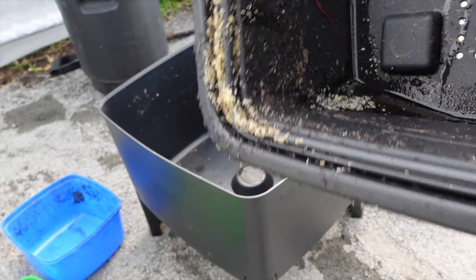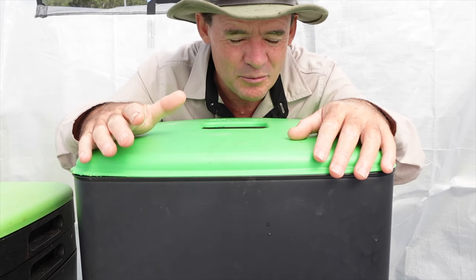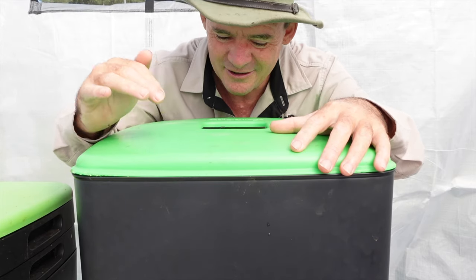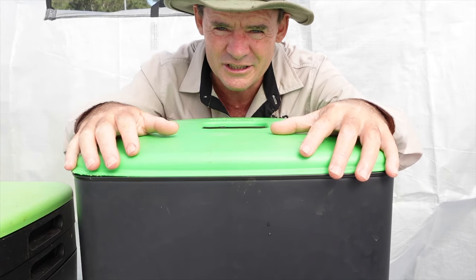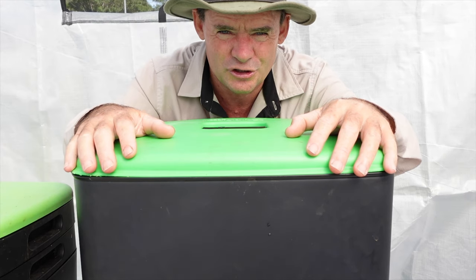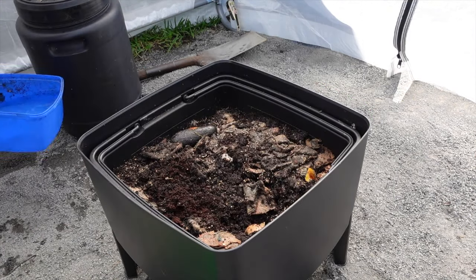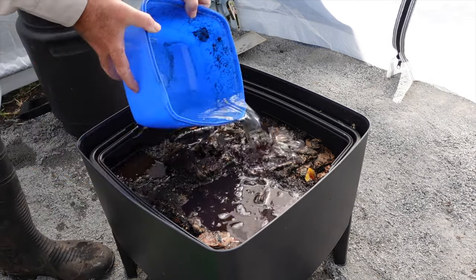I think the carpenter ant actually battles with white ants here in Australia. Sometimes if you've got a carpenter ant in your house and you've got white ants, that might be a good thing — but not inside a worm farm like this. We just don't want them in here. Keep on watching and I'll show you what I'm going to do to get rid of these things and hopefully keep them out for good.